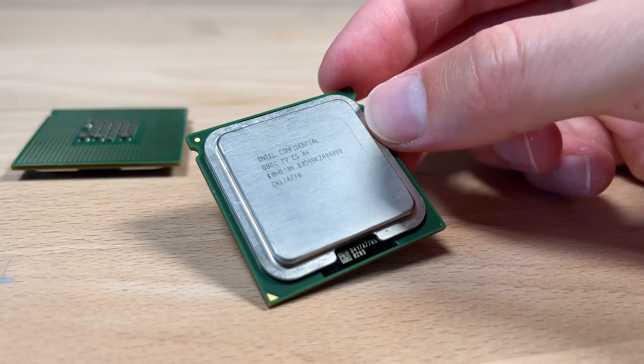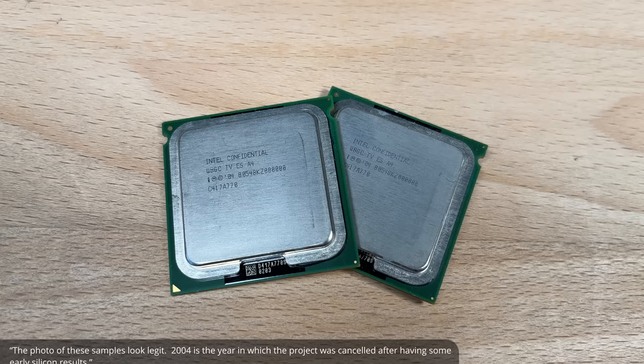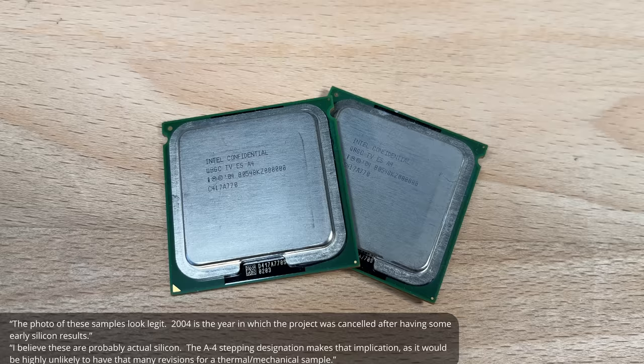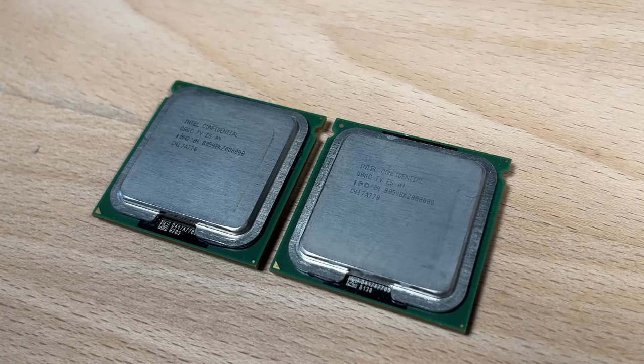But what about these chips — are they real? There are plenty of people, including John Culver I bought them from, who think that as they are labelled TV they are only thermal or mechanical samples. Fisher commented: "The photo of these samples looks legit. 2004 is the year the project was cancelled after having some early silicon results, and I believe these are probably actual silicon. The A4 stepping designation makes that implication, as it would be highly unlikely to have that many revisions for a thermal or mechanical sample." So there's a good chance these contain actual 50-stage pipeline silicon.